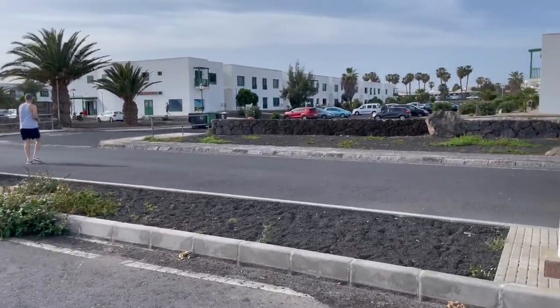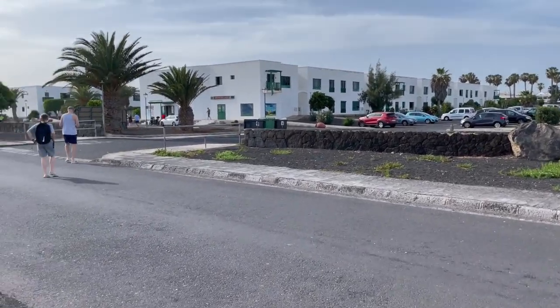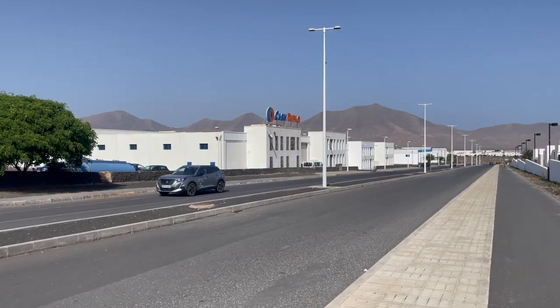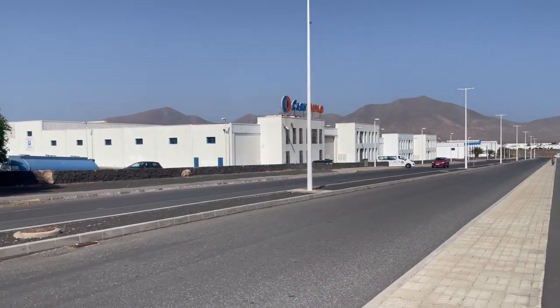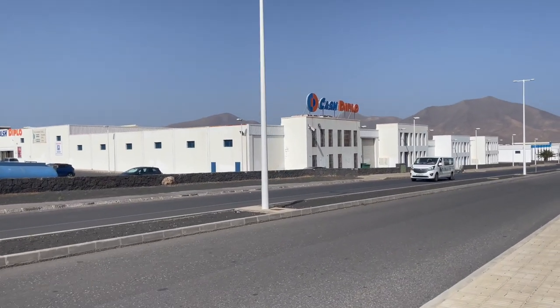Like anything, once you've found it then you'll be absolutely fine for the week, it's just getting your bearings. We've worked out that this is the best supermarket to come to. It's like a big cash and carry, it's called Cash Diplo and it's huge in here. We can get everything that we need for the villa, so I'll take you inside and show you around quickly.